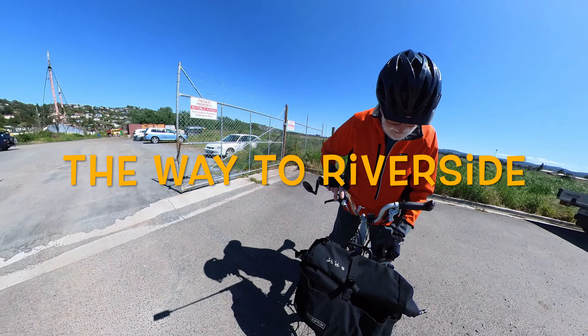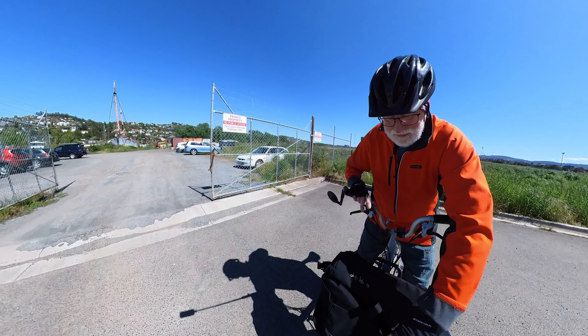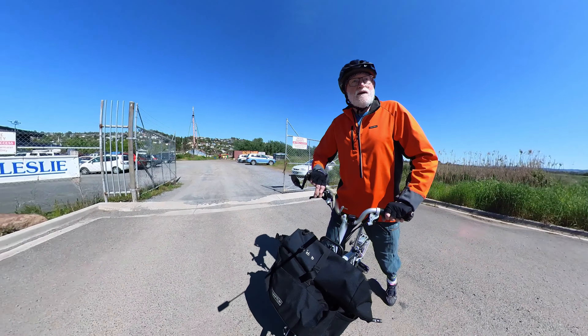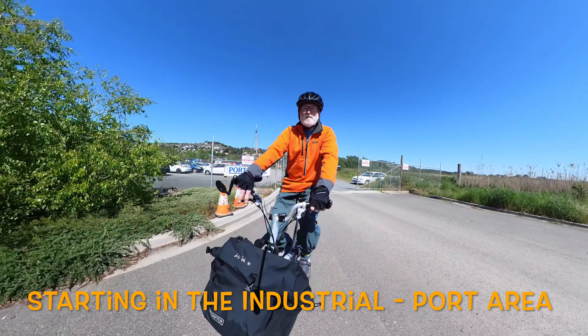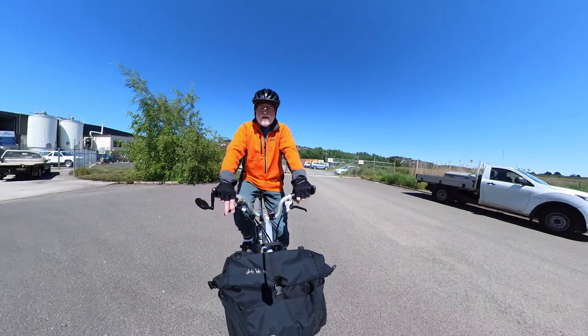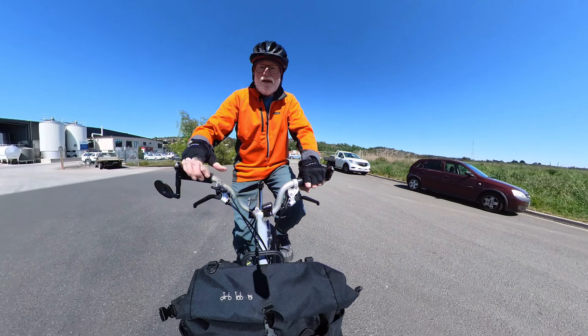Good morning. Today I'm riding some of the Riverside shared paths in Launceston. One thing I want to do is find out if I can ride between Kings Park and Riverside. Normally I do this on the main road. I would love to be able to do it on a shared path. Let's go and have a look.